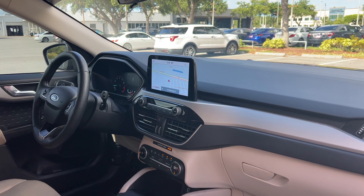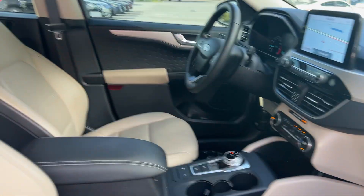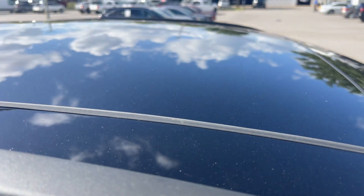Remote start, electronic climate control, navigation, satellite radio, and power moonroof.